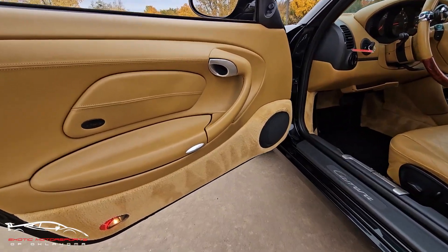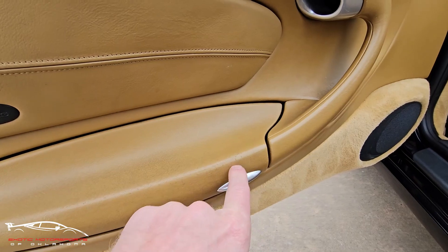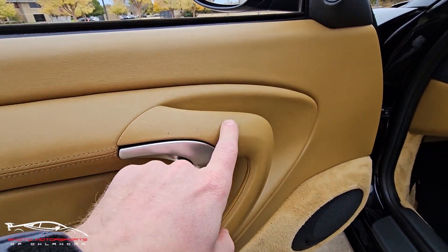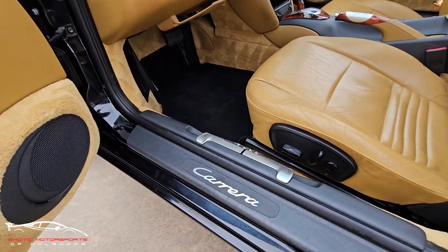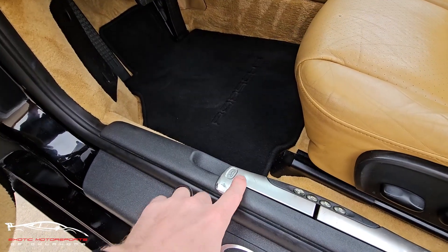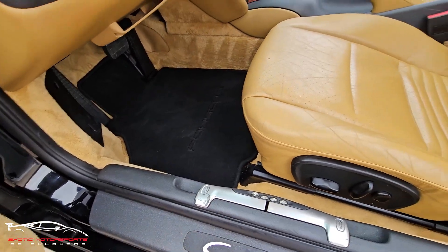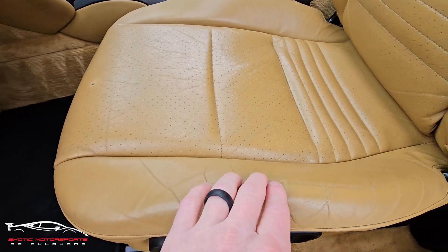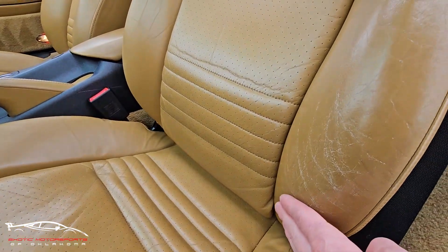Looking at the interior, you do have a little bit of wear here on this trim piece and a couple little scuffs, a few scuffs here on the handle, but otherwise very nice. Looking at the kick plate, a couple scuffs here on the bottom and this little handle has a little bit of wear — some of the silver is missing.